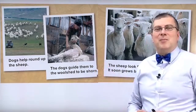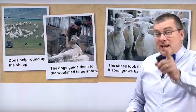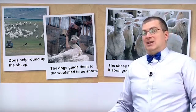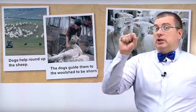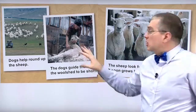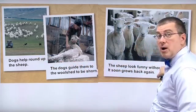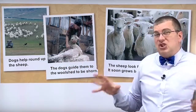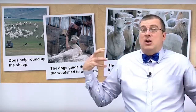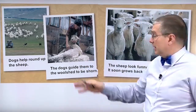Hi, everybody. Welcome back. We're talking about the story of Pete's new sweater. Pete's aunt, Aunt Robbie, sent Pete a package. In the package were two presents, a birthday card, and some photos. We're looking at the photos from Aunt Robbie, and she wrote a story on the bottom. So far, we saw that the sheep at the farm where Aunt Robbie works have thick wool on their bodies in the winter. What happens next? Let's read.